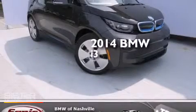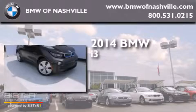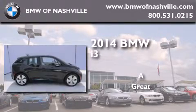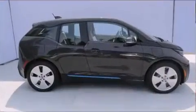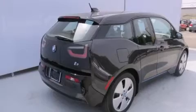This is a brand new 2014 BMW i3. Features include a navigation system, air conditioning, cruise control, BMW individual composition, side curtain airbags, and full power accessories.